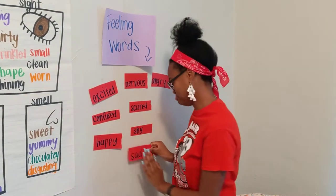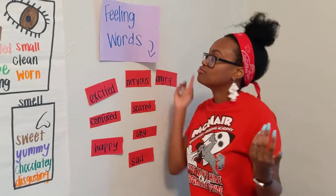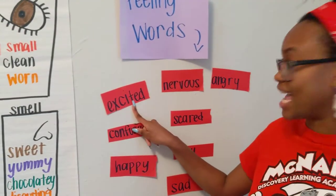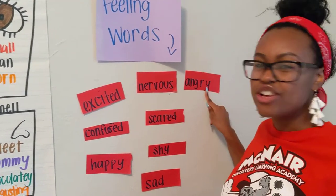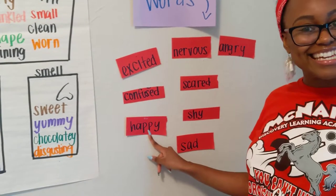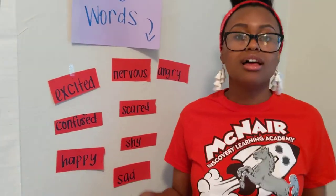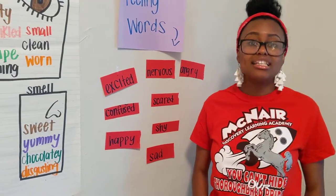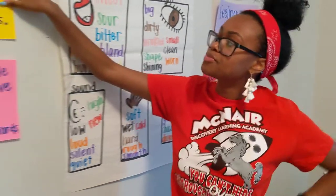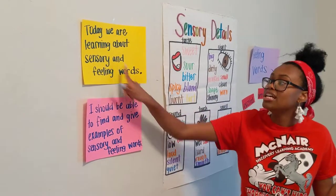Sad — super sad that I don't get to see you guys right now. But back to happy mode! Let's read these feeling words together one more time: excited, nervous, angry, confused, scared, happy, shy, and sad. You might know other feelings too — you're absolutely right, these are just a few. Now let's go back to our learning target. We just covered feeling words, so now we have to talk about sensory words.